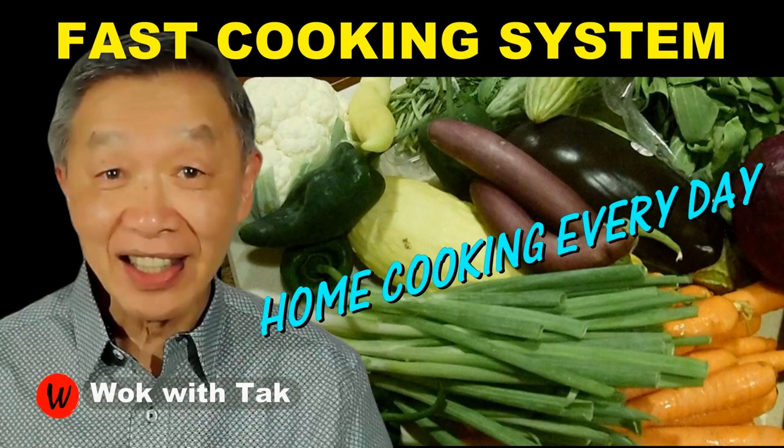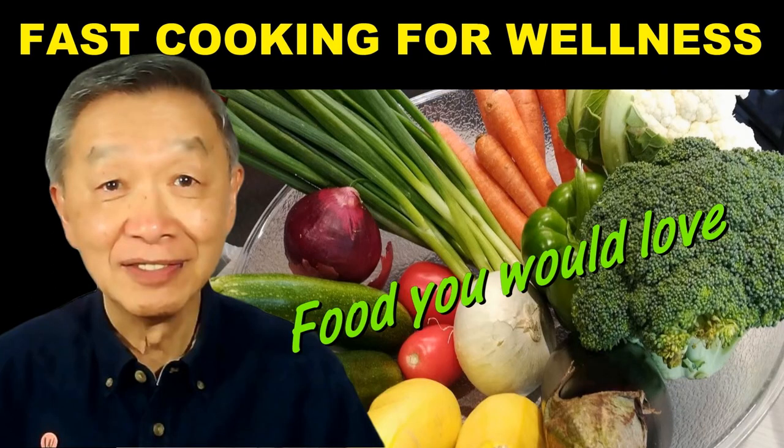I post a video every day to help people adopt my fast cooking system so that they can cook daily. If you'd like to learn more about my cooking system, please subscribe to my YouTube channel. Keep on cooking — I will see you tomorrow.